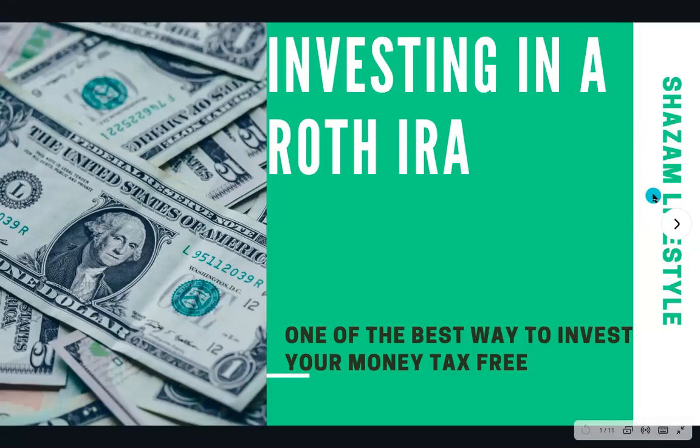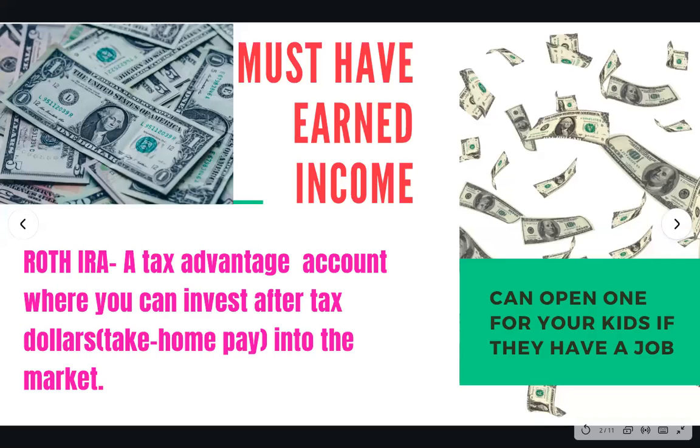Remember, IRA stands for Individual Retirement Account — emphasis on the retirement part. In order to invest in a Roth IRA, you must have some sort of earned income; in other words, income coming from your job. A Roth IRA is a tax-advantage account where you can invest after-tax dollars — your take-home pay — into the market.